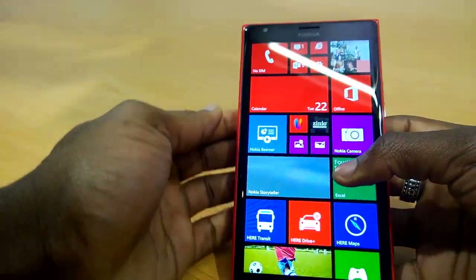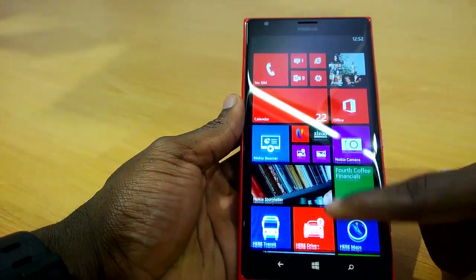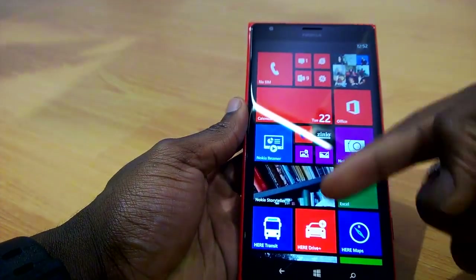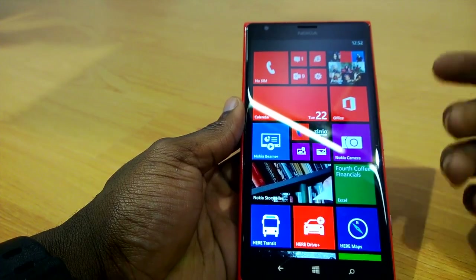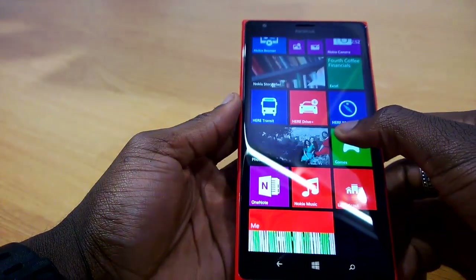Looking at the screen, you've got your full HD display — I believe this is the first Nokia Lumia device with a full HD display. You can see the sharp display there. It's also got three columns on the tiles so you can fit more on the big screen, to go with the six-inch large display that you've got here.